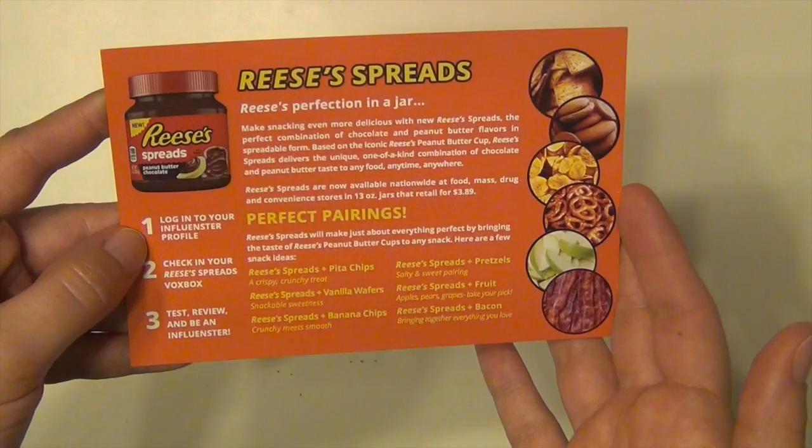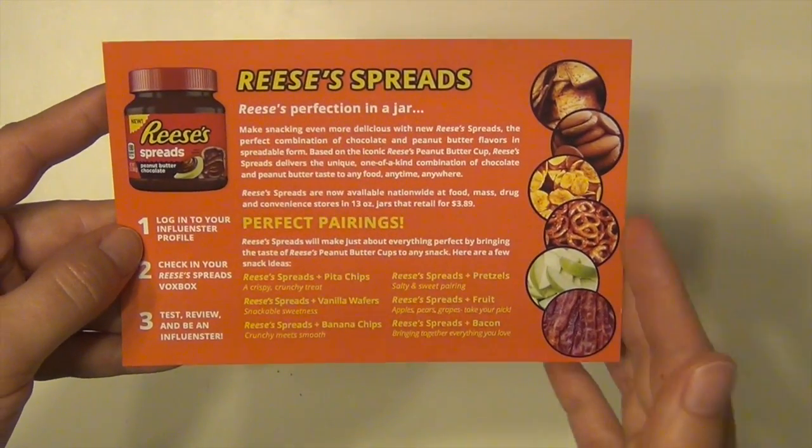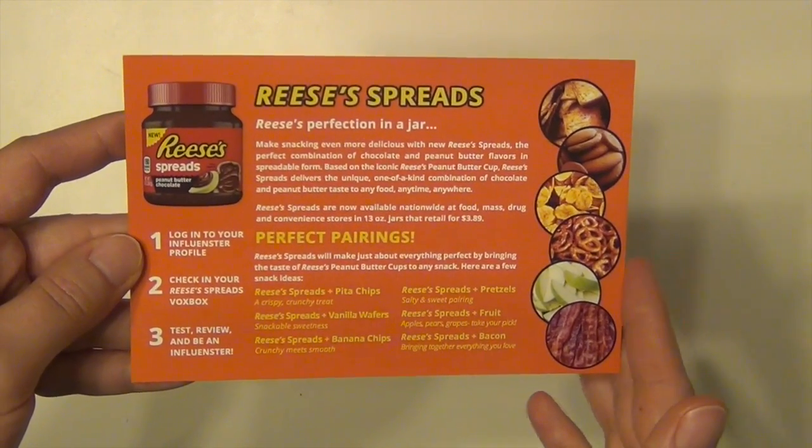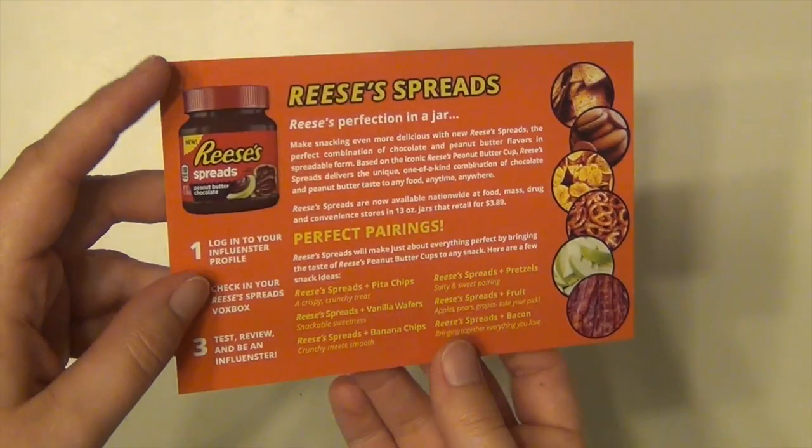We're going to try not to buy too much of it because our waistlines can't afford that. But we did really enjoy it, so I'm glad that I got this in the box. Everyone really liked it. I could see us purchasing it as a treat in the future.